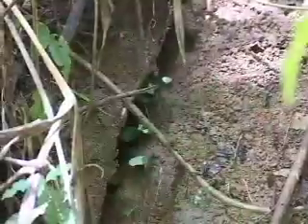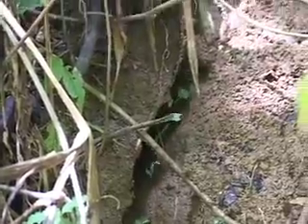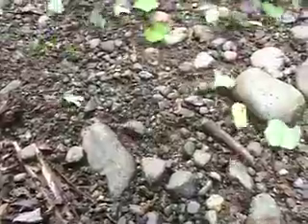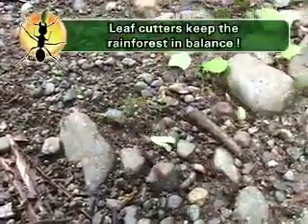Let's go back and check on our leafcutter friends. What role do you think leafcutters play in the rainforest? Well, if they weren't here, the plants that they're cutting would take over the forest and choke out all the other plants. So the leafcutters keep the rainforest in balance.